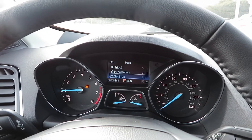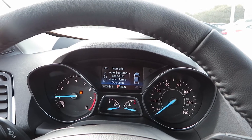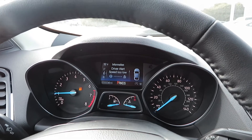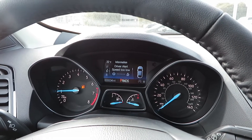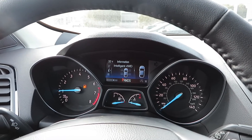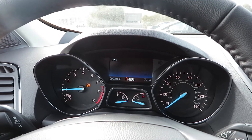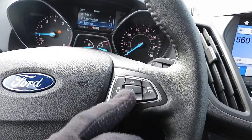You got your buttons right here to cycle through the digital screen with your analog gauges — tire pressure, miles per hour, trip odometer, different vehicle settings, information, auto stop-start you can turn off from here, driver alert, speed settings, and intelligent four-wheel drive that shows you which wheels are using the most power. Cruise control right here with voice control buttons.